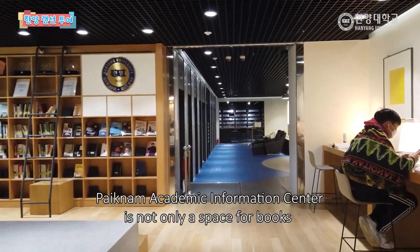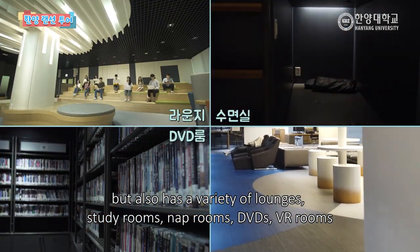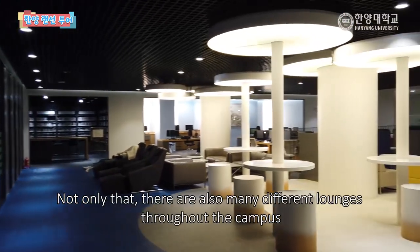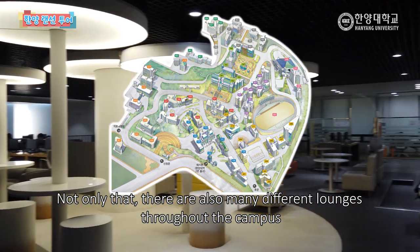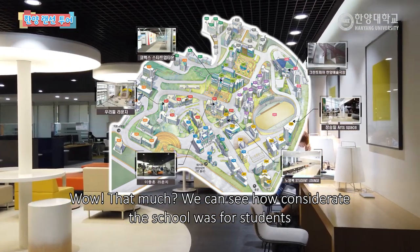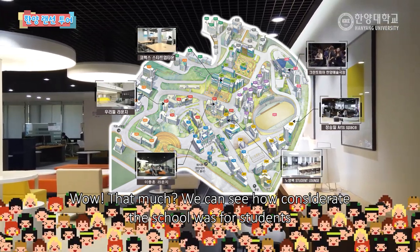백남학술정보관은 책만 있는 공간이 아니라 다양한 라운지와 스터디 룸, 수면실, DVD, VR 룸 등 학생들의 지친 마음을 쉬게 해 줄 공간이 있습니다. 뿐만 아니라 캠퍼스 곳곳에는 정말 다양한 라운지가 있는데요. 학생들을 위한 세심한 배려가 느껴지네요.